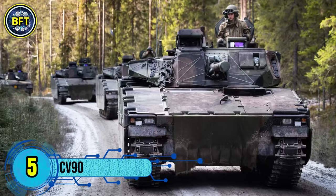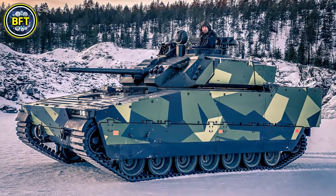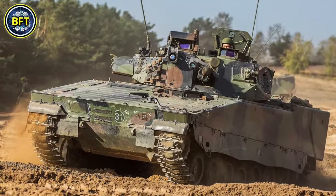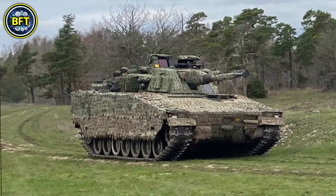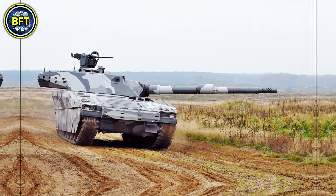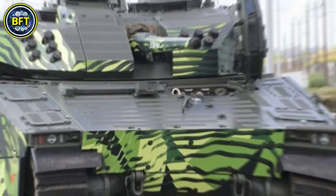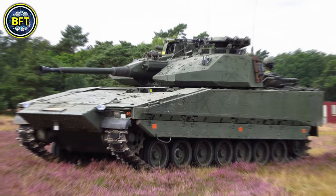Number 5: the CV-90. The Combat Vehicle 90 is an advanced infantry fighting vehicle designed in Sweden, currently in use by several nations including Norway. Norway has over 160 CV-90s in service, making it a critical asset for their armed forces. The vehicle is known for its versatility and adaptability, available in various configurations such as infantry fighting vehicles, command variants, and engineering support vehicles.